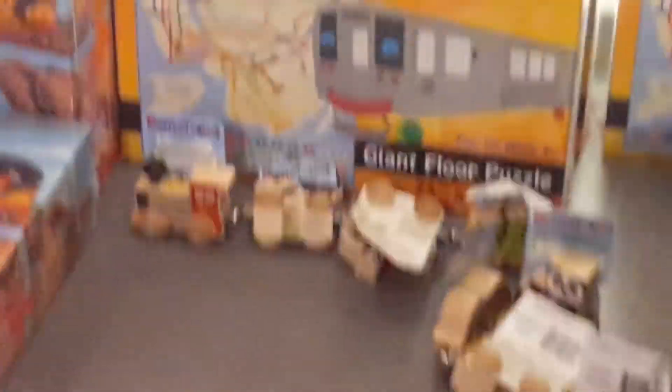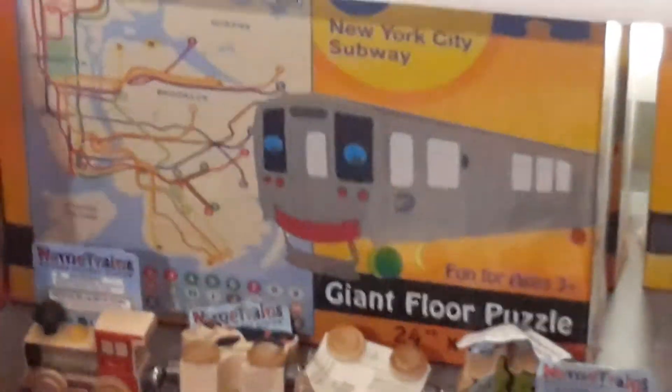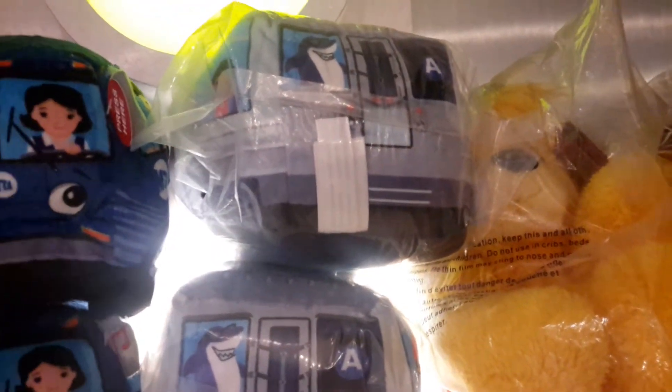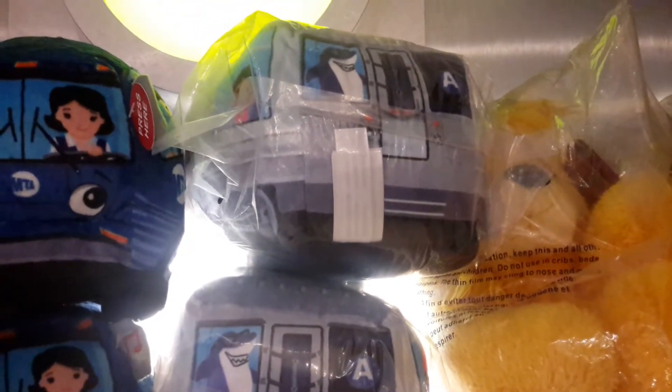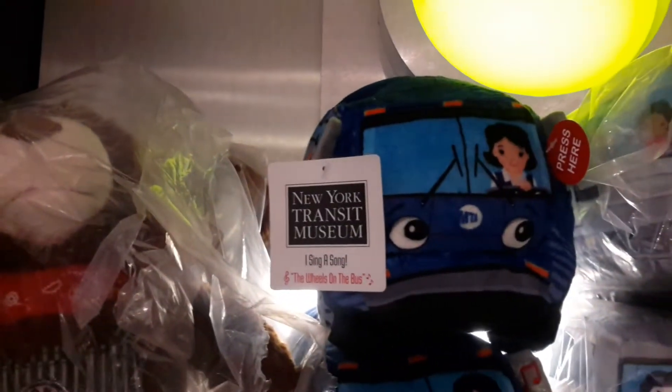I have no clue why, but that subway on the front of the box of the Puddle Barn looks kind of dope. Puddle Barn. Also this one. And originally this one had a diesel locomotive theme, but they decided to just make it into a subway theme.